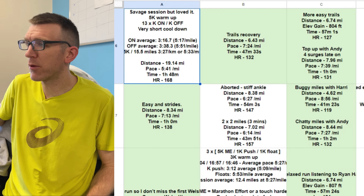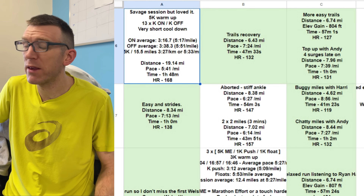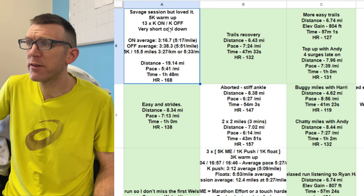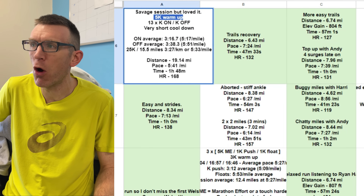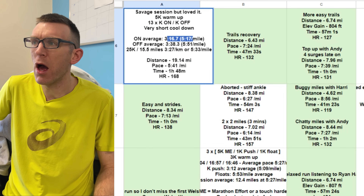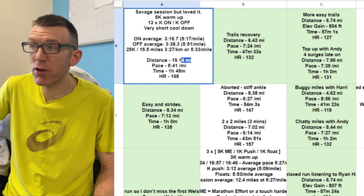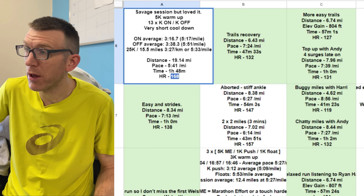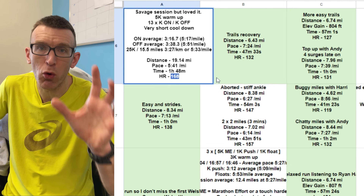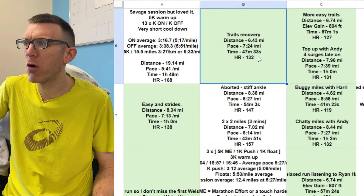These next two weeks are great — some really big weeks. He's got his first four weeks done; this is now the final four, with two more big weeks before a taper. Monday: a savage session — 'loved it.' 5K warm-up, 13 by K on/off, very short cool down. Incredible K times, covering 19 miles at heart rate 168. Absolutely unreal. Then trail recovery on Tuesday at heart rate 132 — a single easy day.